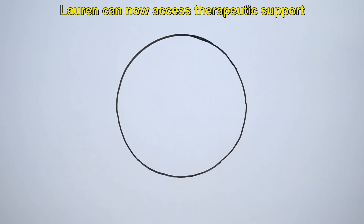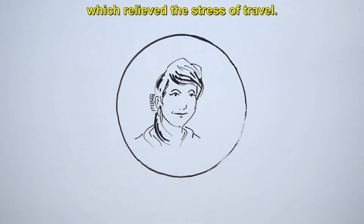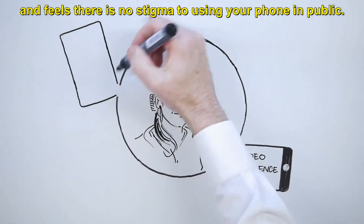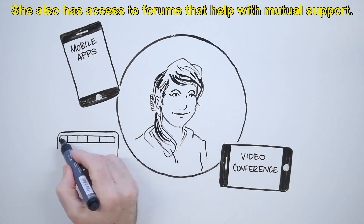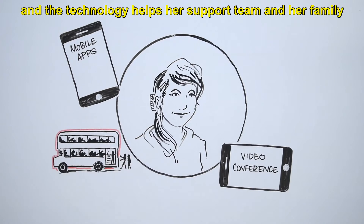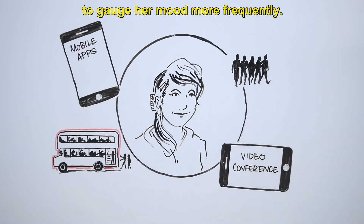Lauren can now access therapeutic support through video conferencing, which relieved the stress of travel. She is comfortable using her phone to access apps and feels there is no stigma to using your phone in public. She also has access to forums that help with mutual support. Lauren loves communicating with people and the technology helps her support team and her family to gauge her mood more frequently.